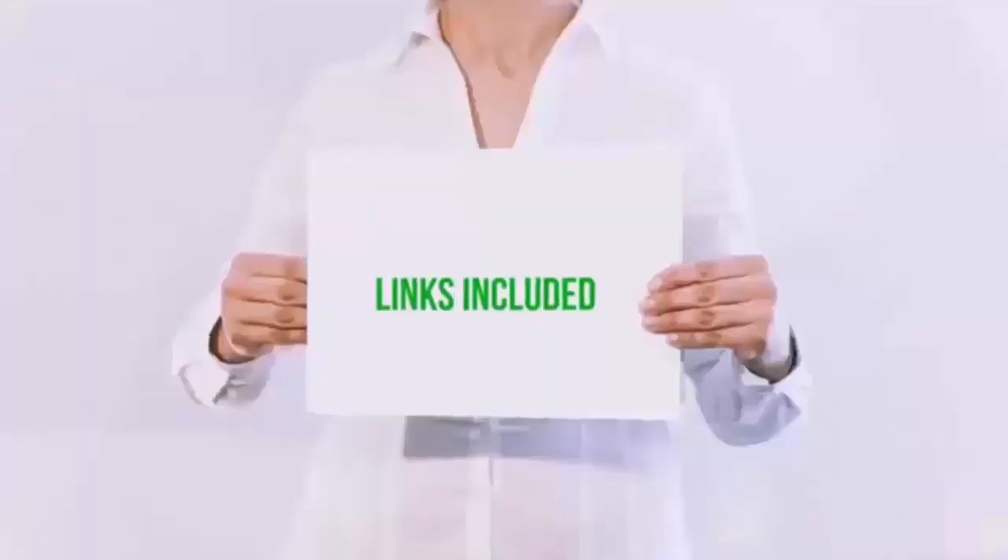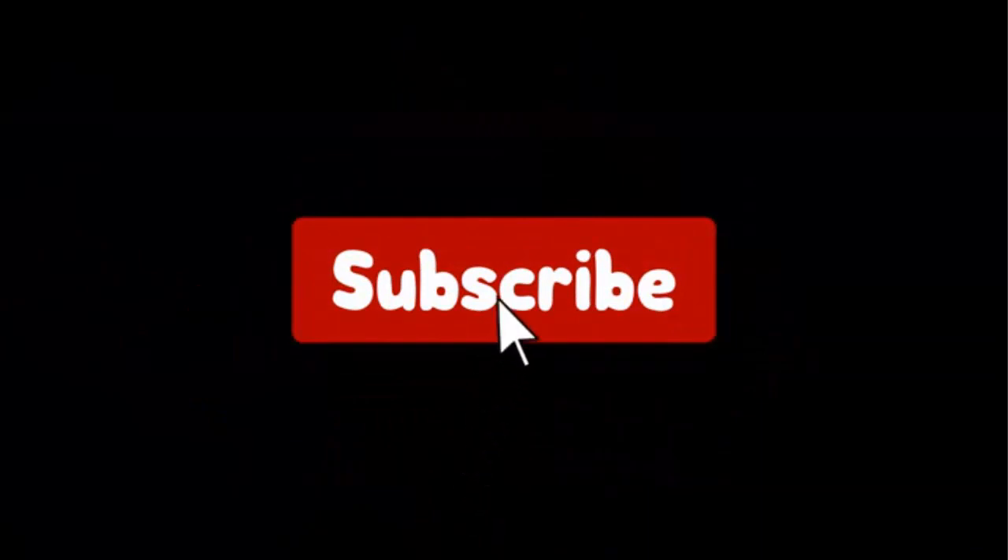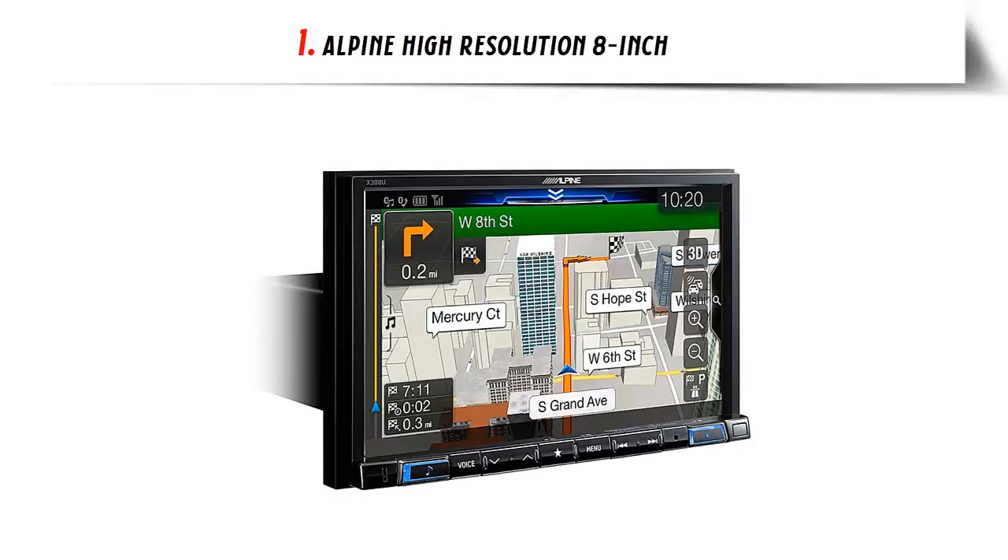If you choose from this list, you can rest assured that you are buying the best product. I have put the links of the products in the video description, and don't forget to subscribe to our channel to enjoy more awesome content like this. So without any delay, let's get started.